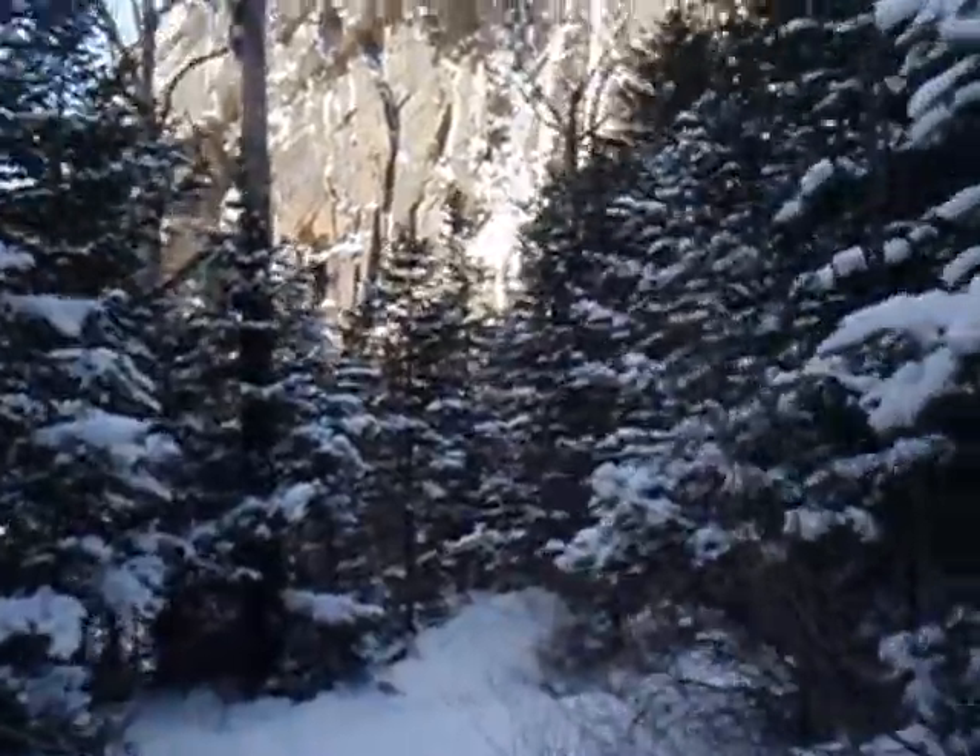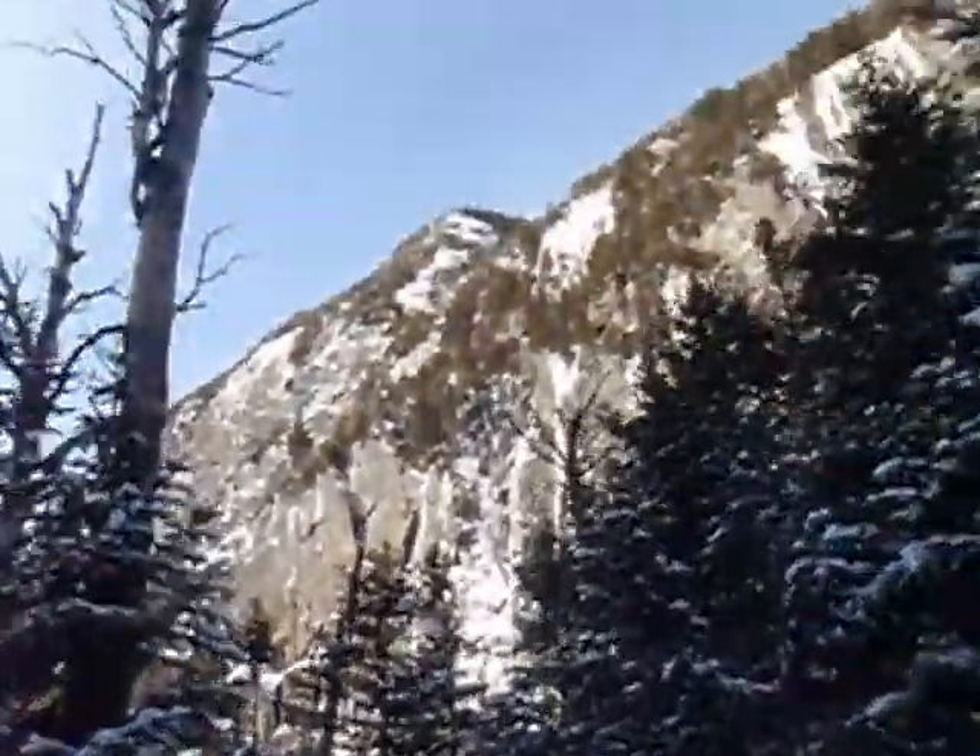This is the last little hill before we hit the lake. You can see the cliffs up there.